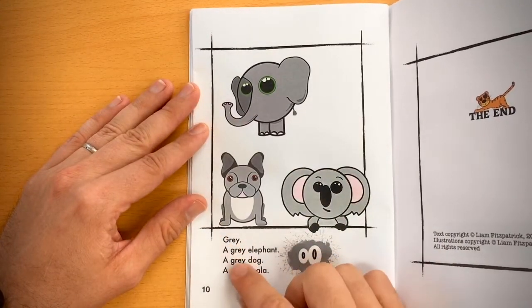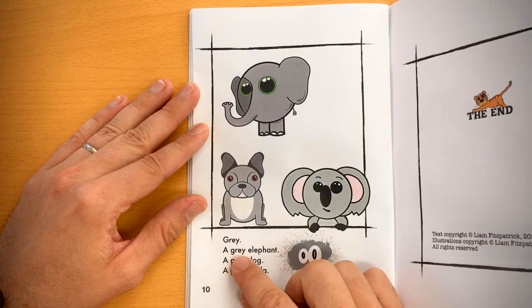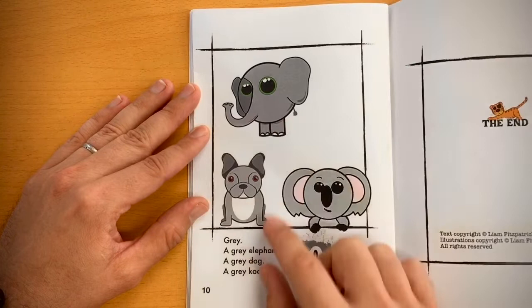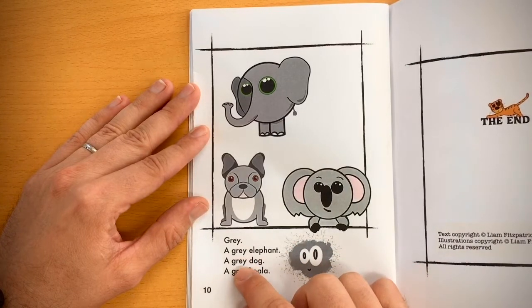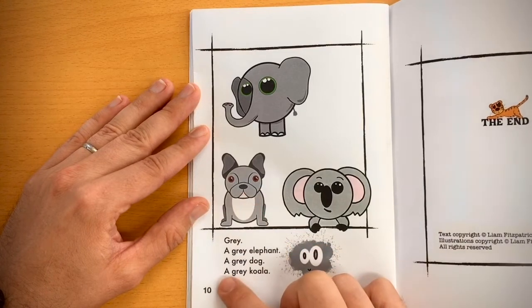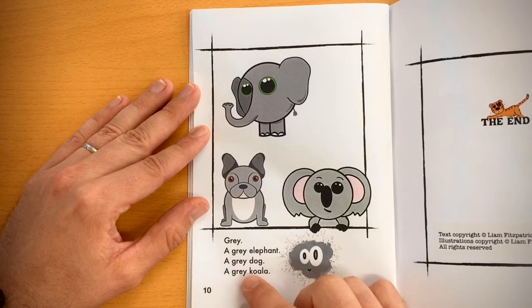Gray. A gray elephant, a gray dog, a gray koala.